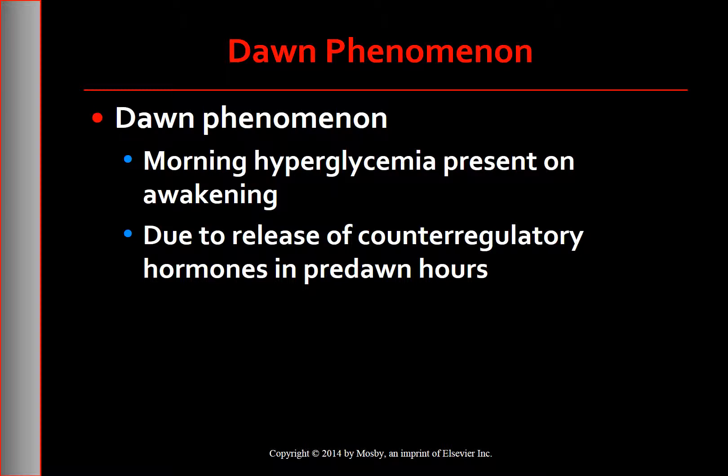The dawn phenomenon is also characterized by hyperglycemia present on awakening. The treatment for the Somogyi effect is less insulin, whereas the treatment for the dawn phenomenon is an increase in insulin or an adjustment in administration time. Ask the patient to measure and document bedtime, nighttime (2 to 4 a.m.), and morning fasting blood glucose levels on several occasions. If pre-dawn levels are less than 60 and signs of hypoglycemia are present, the insulin dosage should be reduced. If the 2 a.m. to 4 a.m. blood glucose level is high, the dosage should be increased. Counsel the patient on appropriate bedtime snacks.